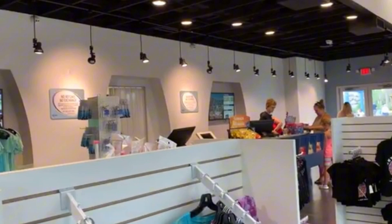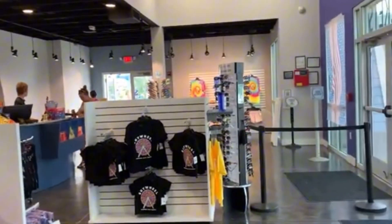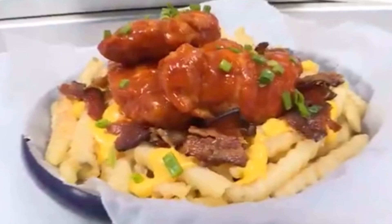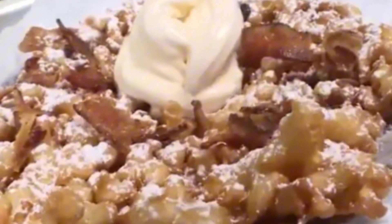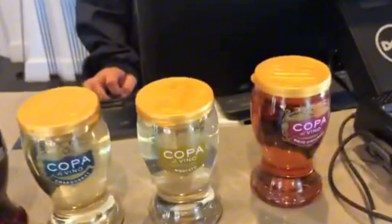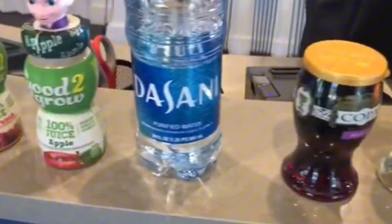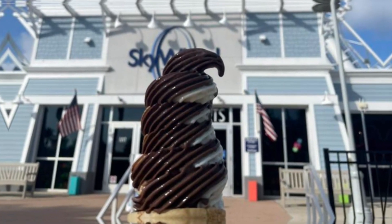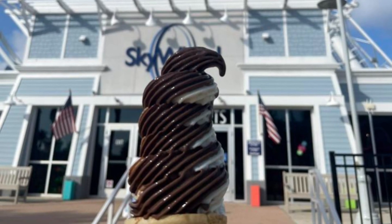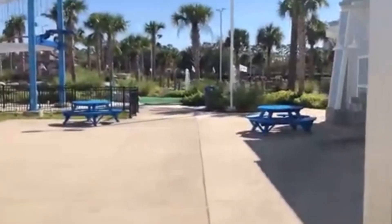Whether you're looking for a fun keepsake or a special gift for someone back home, there's something for everyone. Feeling a bit peckish after your ride? The Skywheel House also offers a variety of snacks and beverages to keep you refreshed. Enjoy a cold drink or a quick snack while you relax, whether you prefer a classic ice cream cone or a refreshing soft drink — the Skywheel House has got you covered.